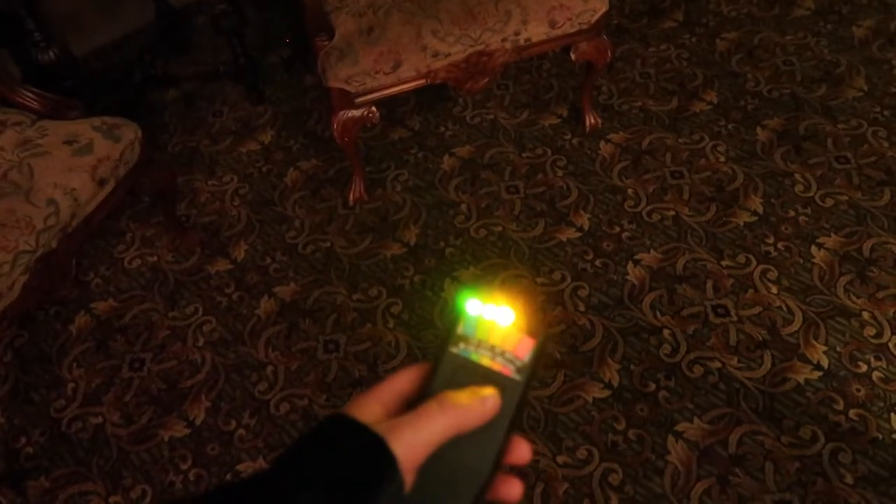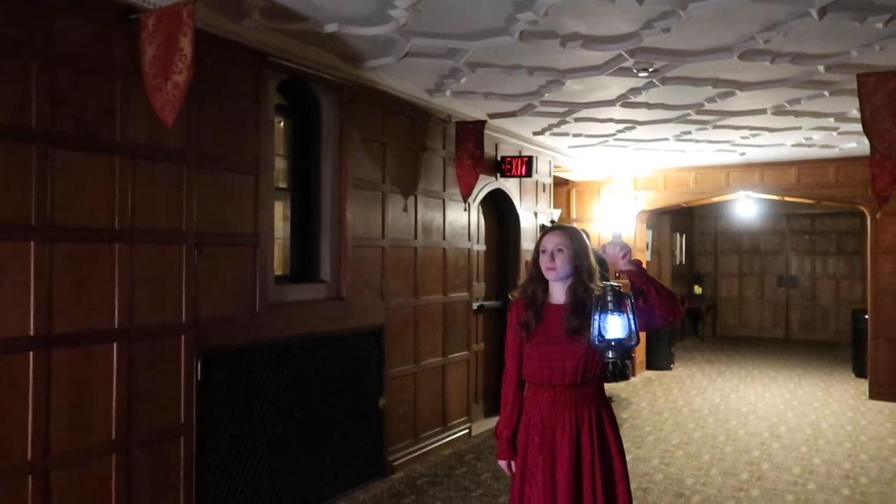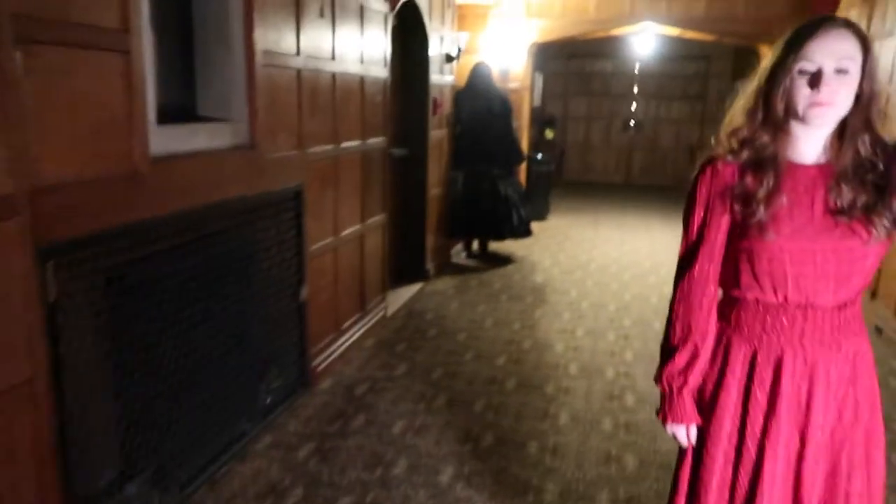We set up a light and took some photos of Brittany — girl with lantern — exploring the castle with creep lady following eerily behind. Our lighting options weren't the best, but we did our best with what we had, which in this case was my tiny portable light stand.